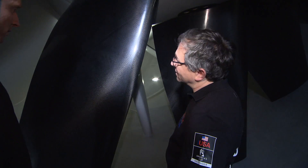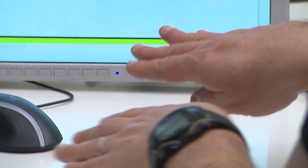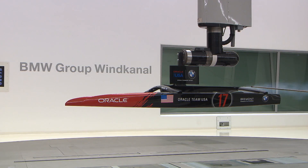We went to the wind tunnel to do some smoke visualization of the flow field around the boat, and we also analyzed first results from CFD simulations. CFD is computational fluid dynamics — in simple terms, it's a way to do virtual wind tunnel testing.